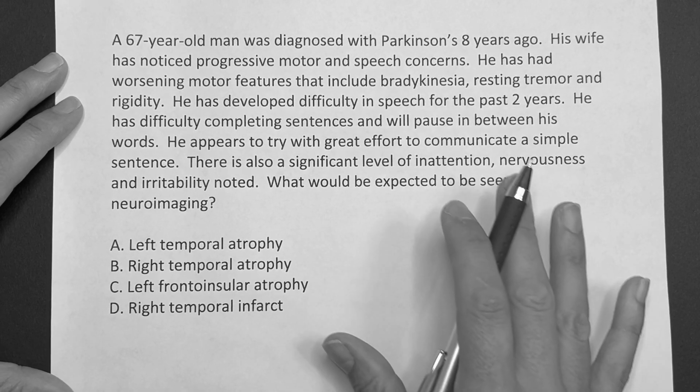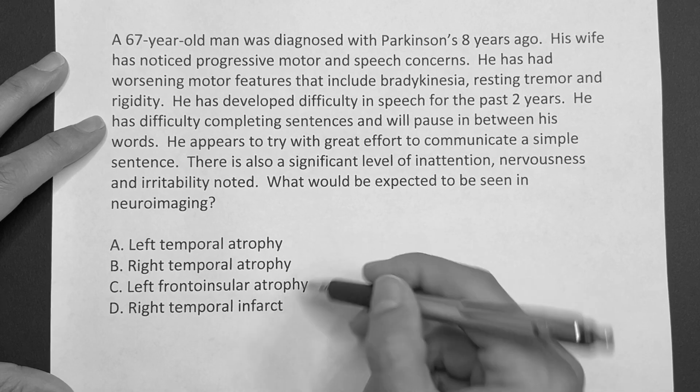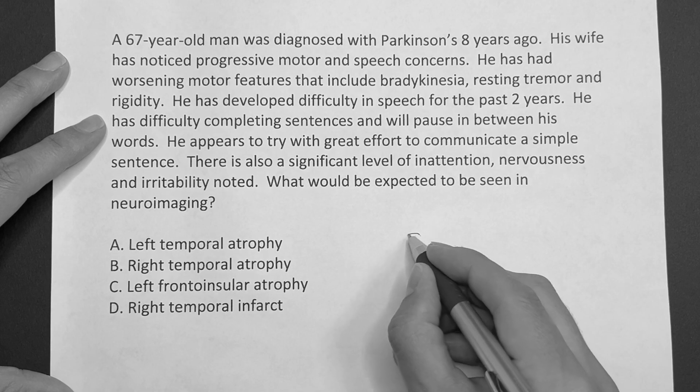So guys, this is just kind of the basics, and you've got to start here. They're going to ask you something like this on the Step exam — it's almost like a guarantee.